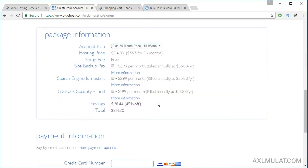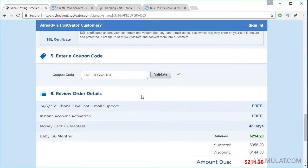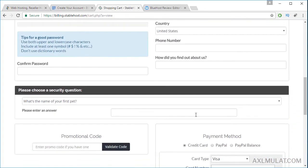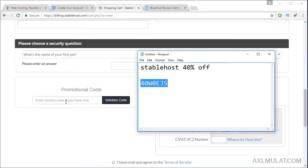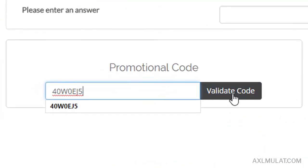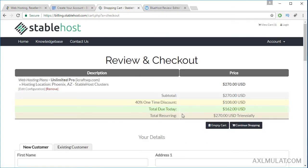And Bluehost — this is already discounted. As you see, this is the discounted price already. And for StableHost, we apply the discount here. I have a promo code: 40W0EJ5. Validate code. And as you see guys, the discount has been applied. The price for today is $160. And as you see guys, the renewal price is $270 for every three years. This is cheap.